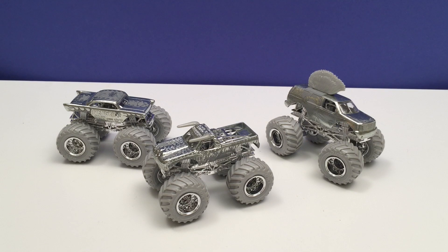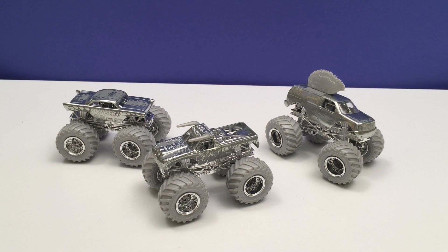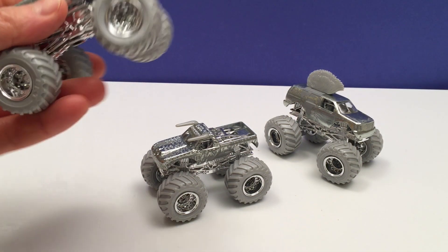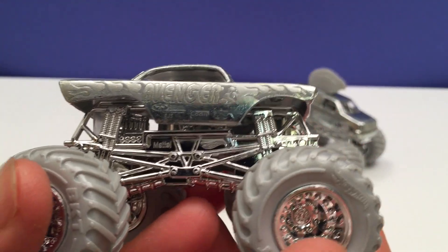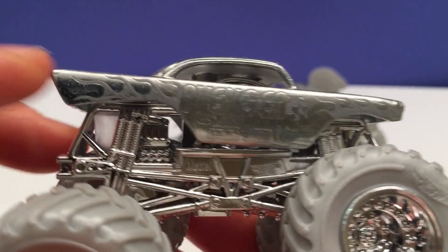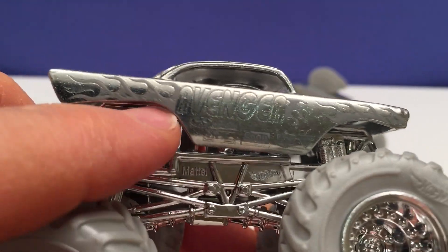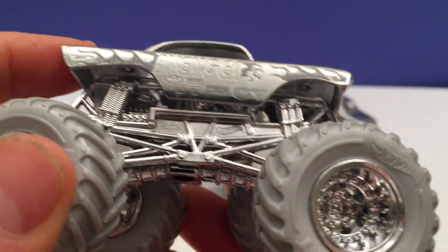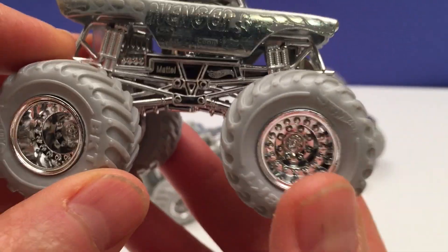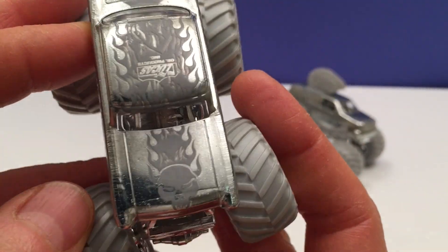Just look at these guys, pretty spectacular, eh? It's like we've taken the trucks and just dropped them in a big pail of silver paint but they came out so perfect. First we have Avenger. If you look really close you can see all the graphics, all the detail work is there — the writing, all their sponsors, everything, all the mechanical workings of the truck, the engine — everything's there but it's all silver, look at it.